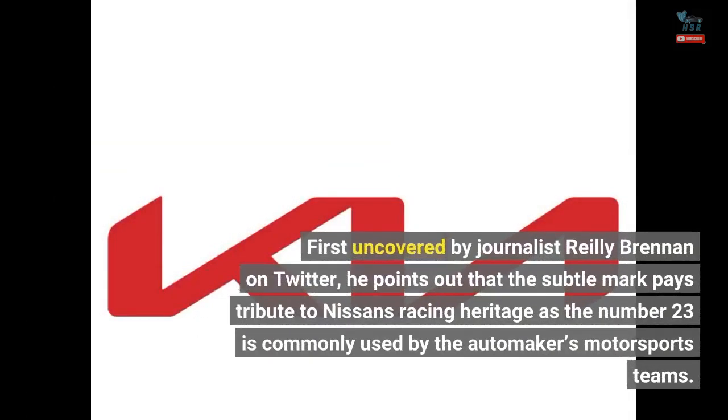First uncovered by journalist Riley Brennan on Twitter, he points out that the subtle mark pays tribute to Nissan's racing heritage, as the number 23 is commonly used by the automaker's motorsports teams.